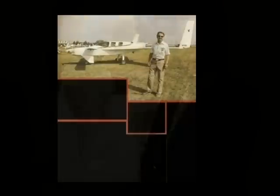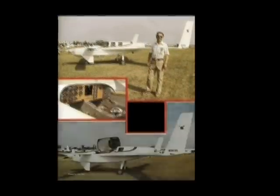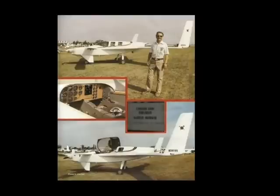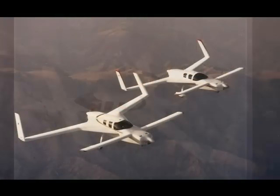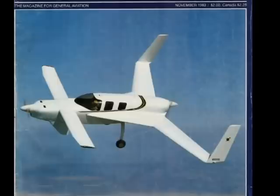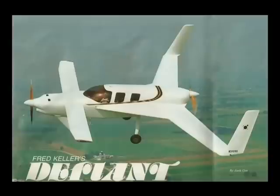Next came the Defiant prototype number two. This was a four-place retractable nose gear aircraft powered by two 150-horsepower Lycoming engines with a cruise speed of 200 miles per hour. This plane had a fold-down rear seat for load carrying, or it could sleep two. Burt Rutan designed and built the first Defiant and contracted with Fred to build the second one from shop plans and document its progress. Fred's prototype Defiant won Designer Awards at Oshkosh in 1983.